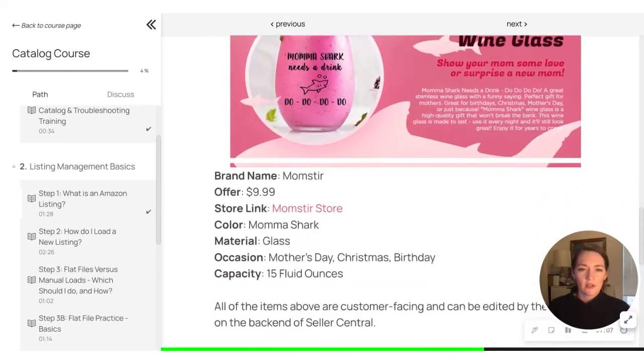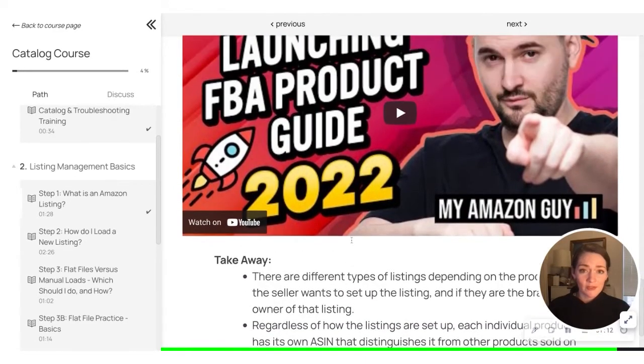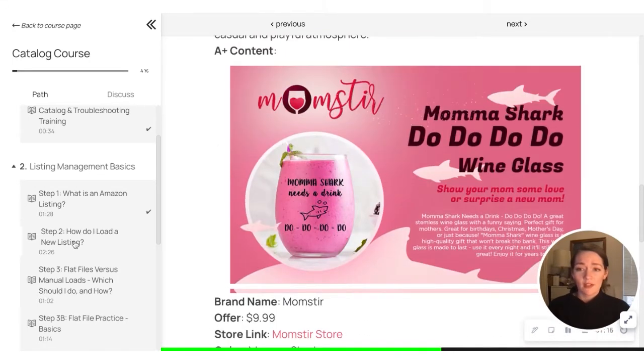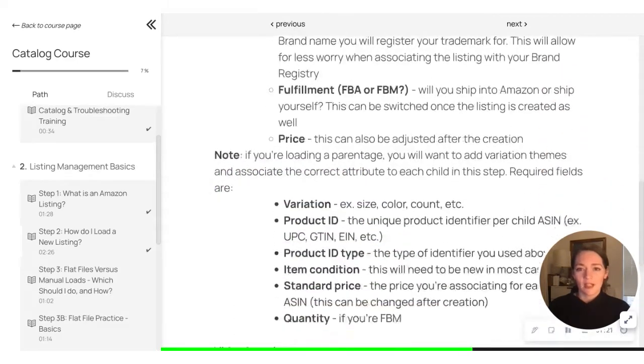We've got visuals. We have videos. We've created new videos for these courses — it's not just existing videos from YouTube. So there is newer content that has been added here to make sure that we've given a rounded education.